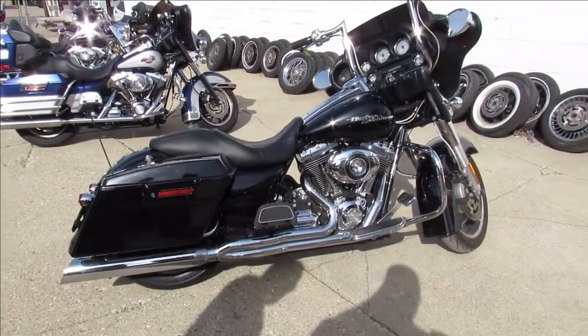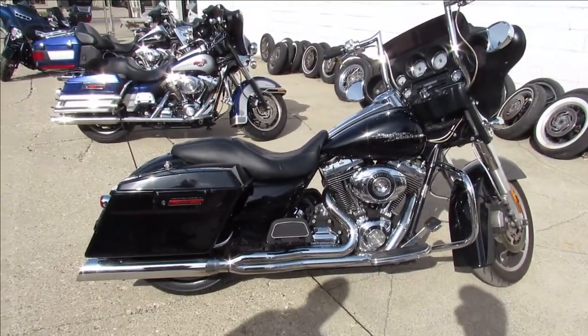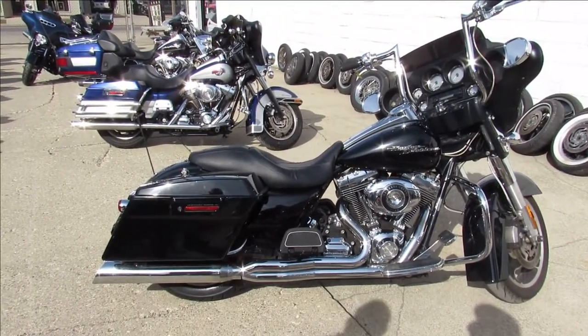2010 Street Glide, guys. Visit our website at approvalpowersports.com. Call today and you can ride today.